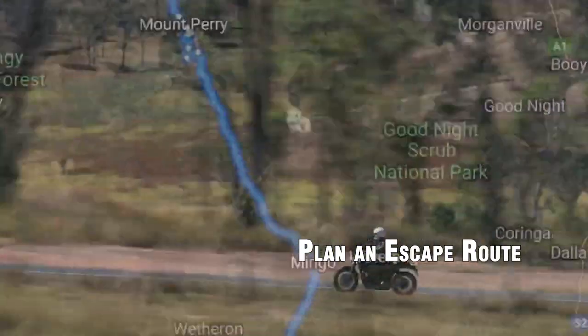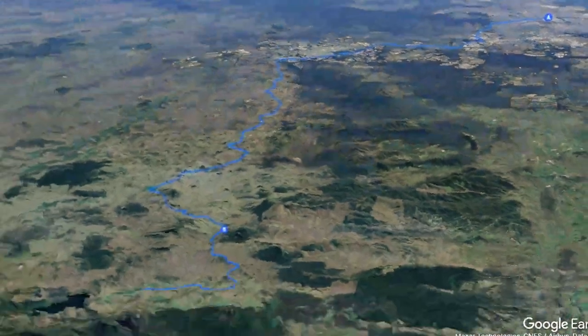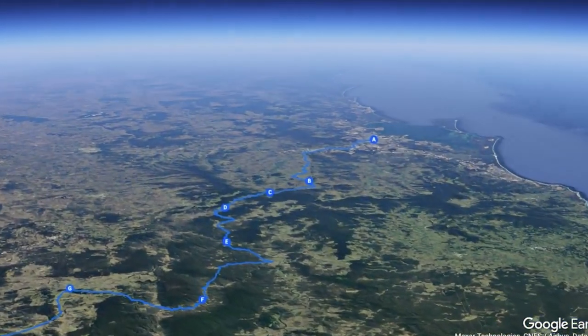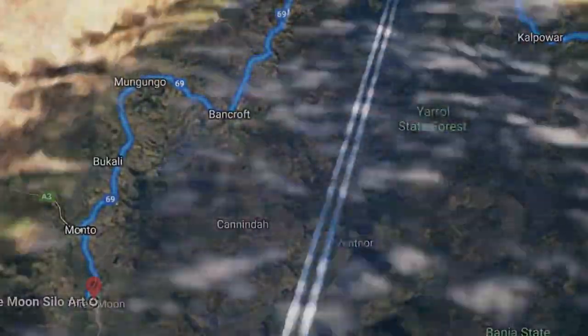7. Plan an escape route. Having multiple escape routes planned in advance can save you precious time in an emergency. Know where you're going and have several alternatives in mind in case one route becomes blocked or dangerous. When planning escape routes, consider the needs of each family member, including children and elderly relatives.